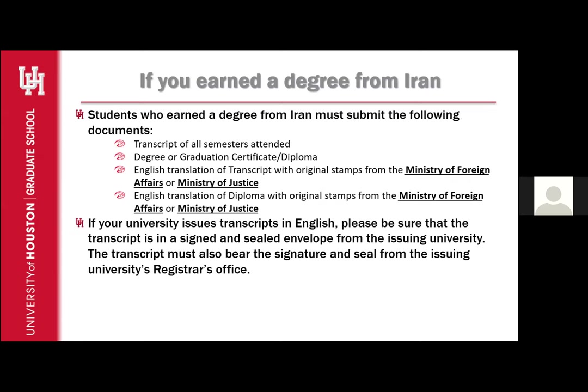If you earned a degree from Iran, students must submit the following: transcripts of all semesters attended, a degree or graduation certificate or diploma, and English translations from the Ministry with a stamp from the Ministry of Foreign Affairs or Ministry of Justice for the transcript and the degree or graduation certificate. These do not have to be submitted in signed and sealed envelopes since ministry translations are issued directly to students. However, you will have to submit the original documents issued to you, and we cannot make copies or return those documents. If your university issues transcripts in English, such as Sharif University, the transcript must be in a signed and sealed envelope and bear the signature and seal of the issuing university's registrar's office.